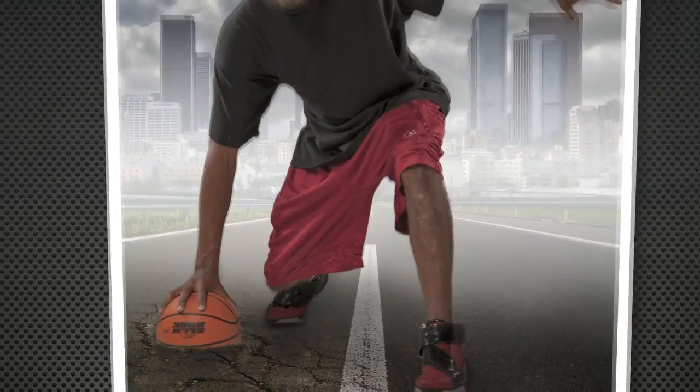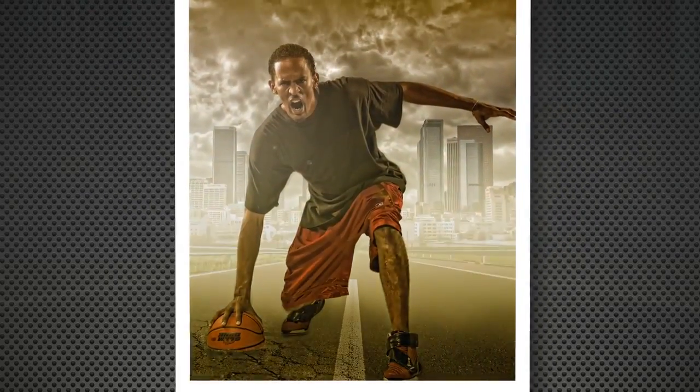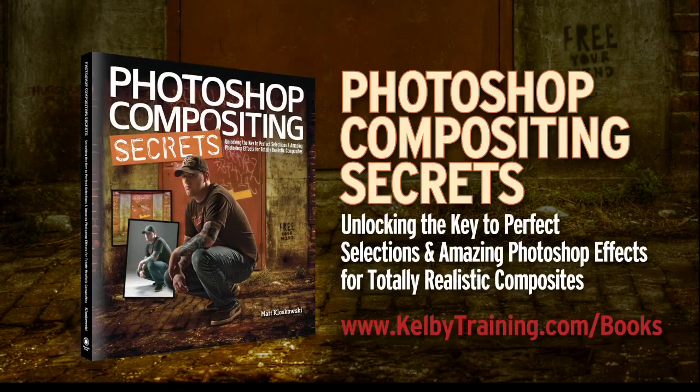If you're just starting out, or if you're as passionate about this stuff as I am, I hope you'll check out my brand new book, Photoshop Compositing Secrets. And I'll see you next time.